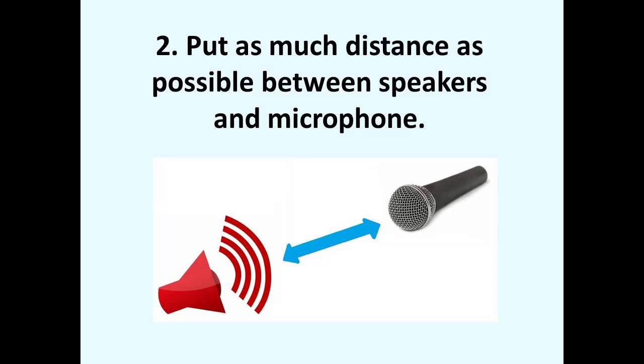Number two: if a headset or headphones are not available, then you may need to put as much distance as possible between the speakers and the microphone.